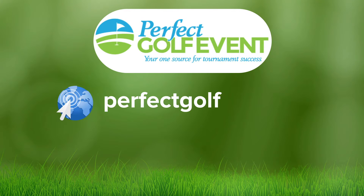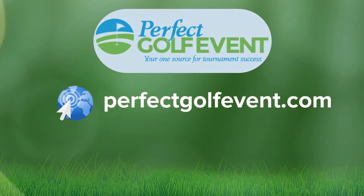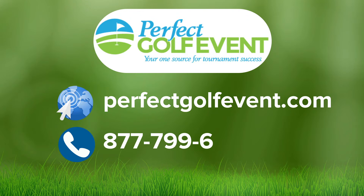Get started now at perfectgolfevent.com, or call us at 877-799-6031.